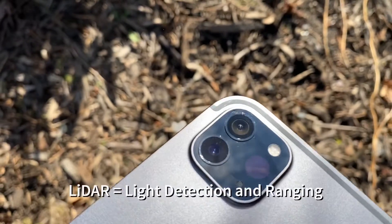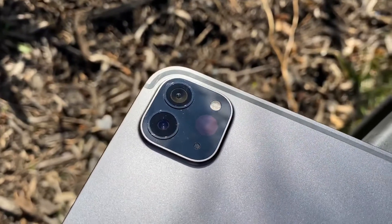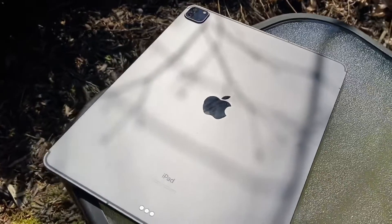The big new addition is a brand new LiDAR scanner — like you'd find in a self-driving car. Somehow they took that hardware and technology and squeezed the laser sensor inside this device.